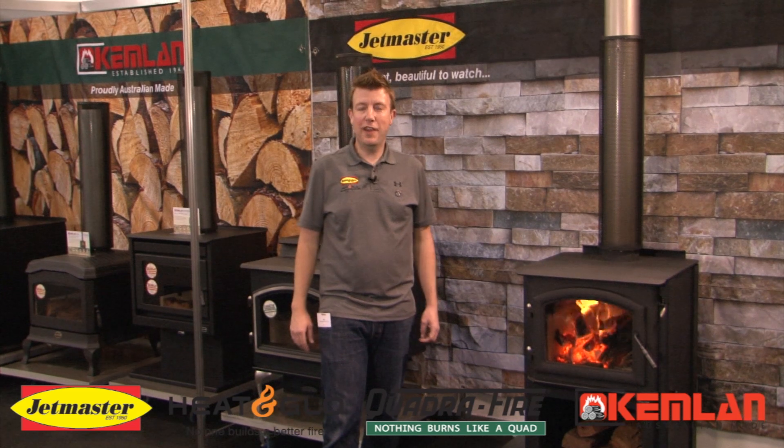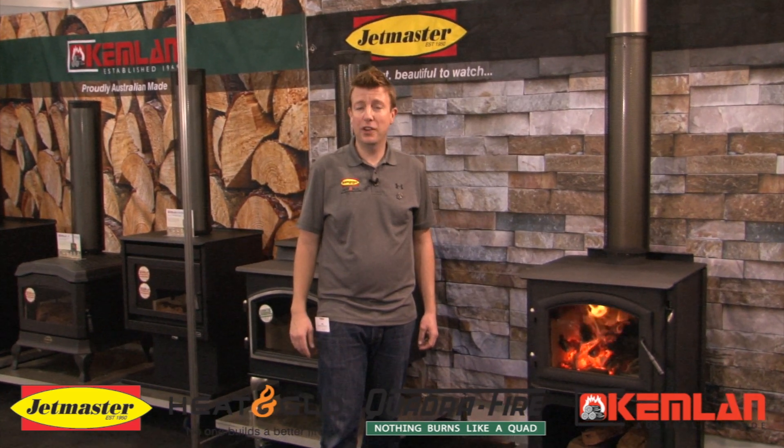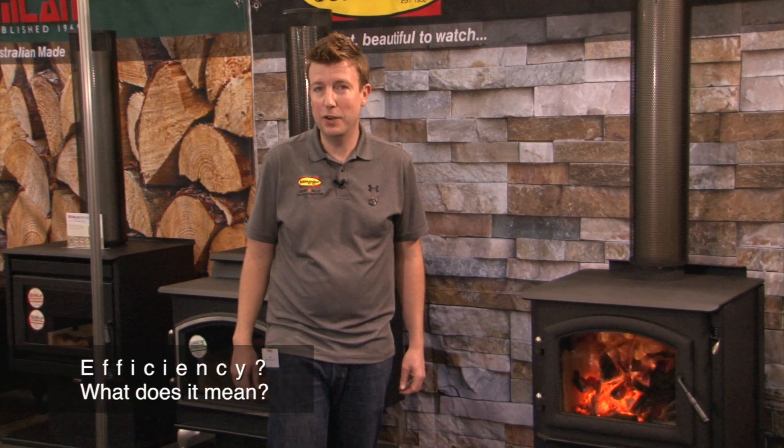G'day, I'm Ash from JetMaster and we're here at the 2017 HIA Home Show at the Melbourne Exhibition Centre in Melbourne. We're here to ask the question: what does efficiency mean in a wood burning fireplace?